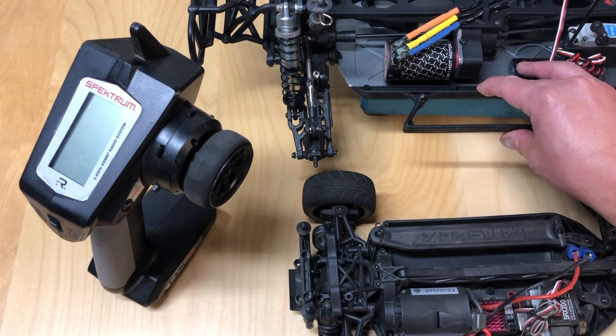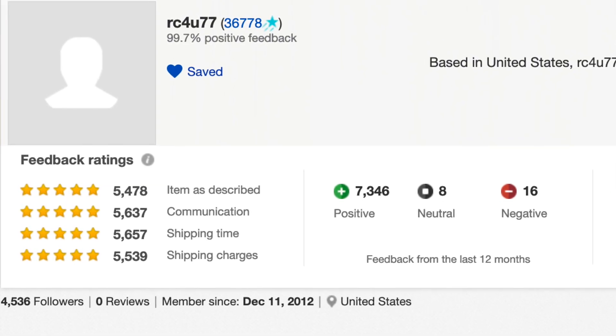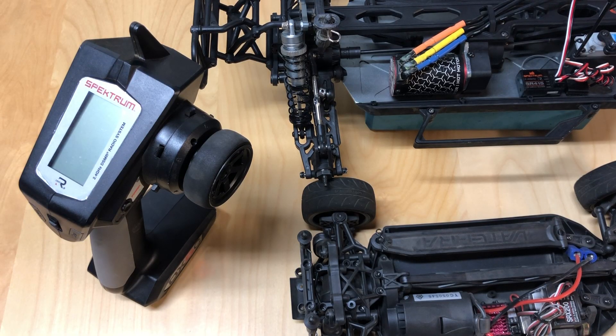Something like this Losi Tenacity I picked up for $250 — that's a kit that's usually $400, on sale for $250 earlier in the year. Really good values all the time. Another good source for finding stuff pretty cheap is RC4U77 on eBay. That person gets returned Horizon Hobbies products, so they're basically selling brand new stuff that maybe was run once or near new. I picked up an ECX AMP MT for $92 — it's regularly a $140 RC truck.